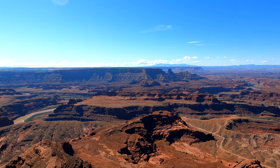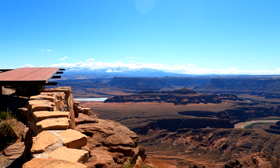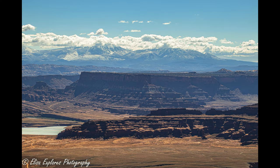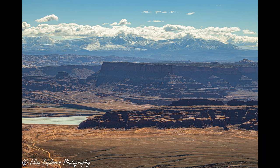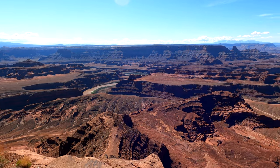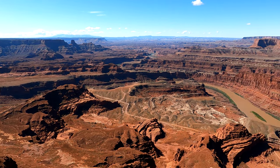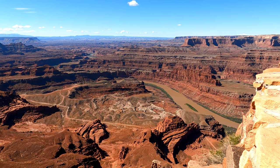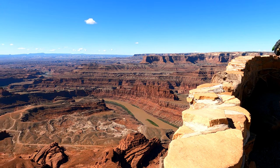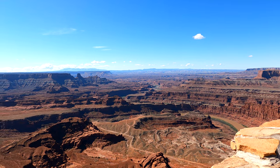Wow, oh my goodness — snow-capped mountains in the background! Here's the Colorado River right there. Very reminiscent of the Grand Canyon. Beautiful. This is definitely worth stopping and taking a look.